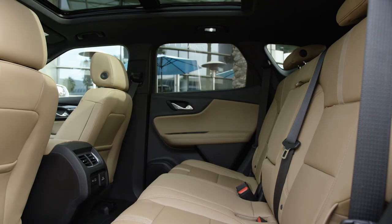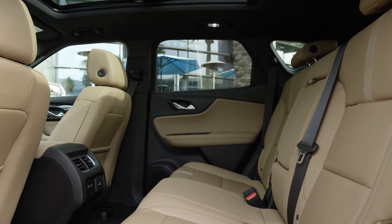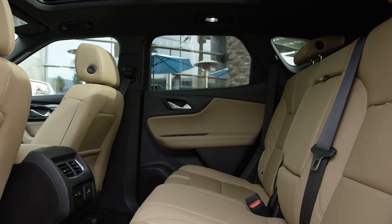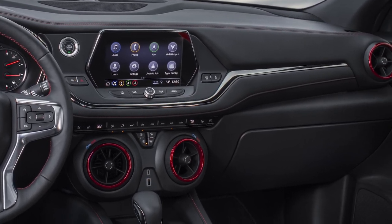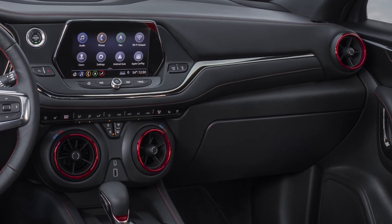Unique features like the second row that slides, folds, and reclines provide optimal comfort and convenience. And Blazer also delivers some innovative storage, like the electronic locking glove box to secure valuables.